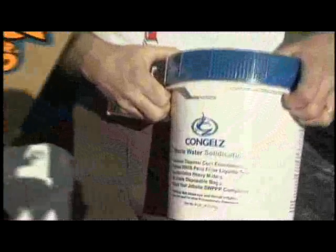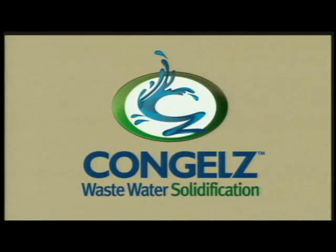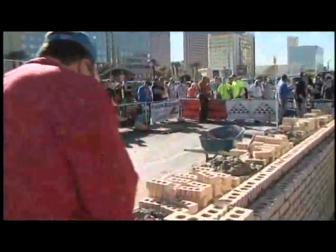Explain to me exactly what's going on and what we're going to see. Well, in 2008 the EPA mandated that concrete or masonry rinse water is illegal to put on the ground or anywhere near a storm sewer. So we've offered a solution where we're going to solidify this rinse water, and once it's a solid, it's legal to go in a regular landfill. So we're going to do a demo on it right now.